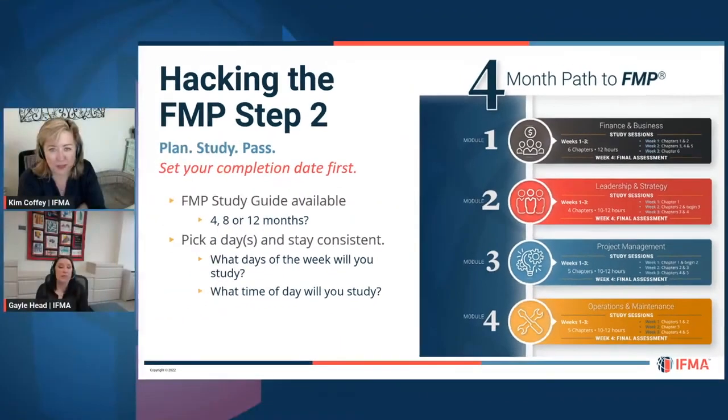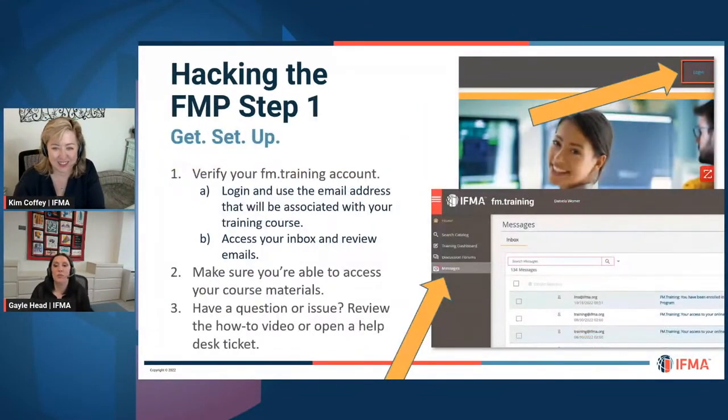If you have any questions or issues, there are help guides listed right on your fm.training page. Sometimes we get spammed out, so if you can make us a safe sender, that could also help you receive our emails.